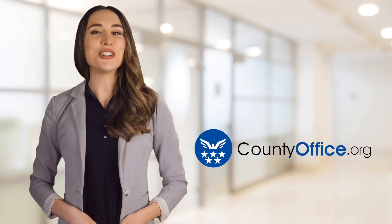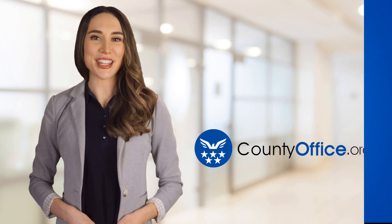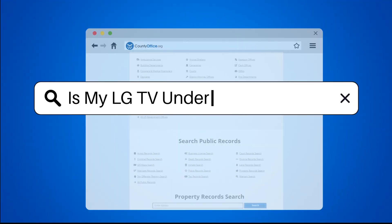Welcome to County Office, your ultimate guide to local government services and public records. Let's get started. Is my LG TV under warranty?